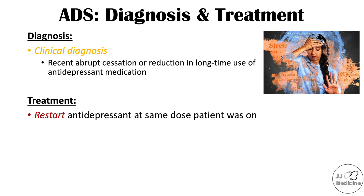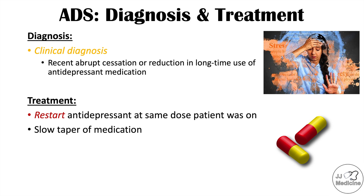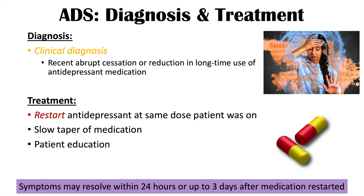Treatment often involves restarting the antidepressant at the same dose the patient was on, which is usually enough to relieve symptoms. If the goal is to stop the medication, a slower taper is important. Patient education is also key — making sure patients are aware of signs and symptoms and watching for rebound anxiety or depression. Symptoms often resolve within 24 hours to up to three days of restarting the medication.